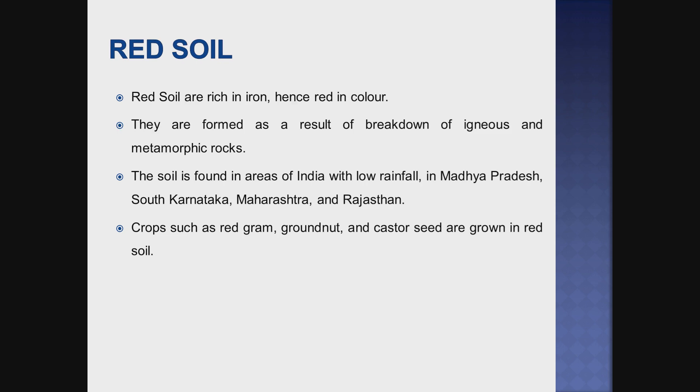The next one is red soil. Red soil is rich in iron, that's why it is red in color. It is formed as a result of the breakdown of igneous and metamorphic rocks. The soil is found in areas of India with low rainfall, such as in Madhya Pradesh, South Karnataka, Maharashtra, and Rajasthan. Crops such as red gram, groundnut, and castor seed are grown in red soil.